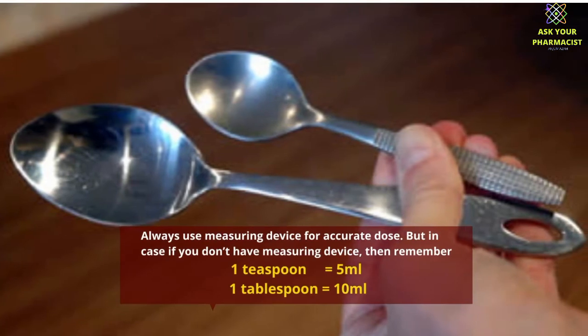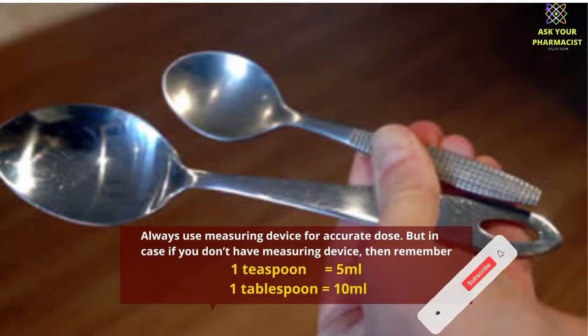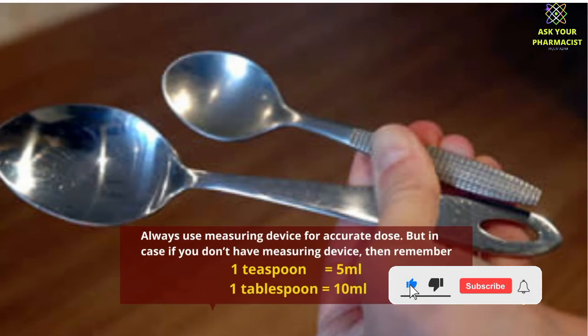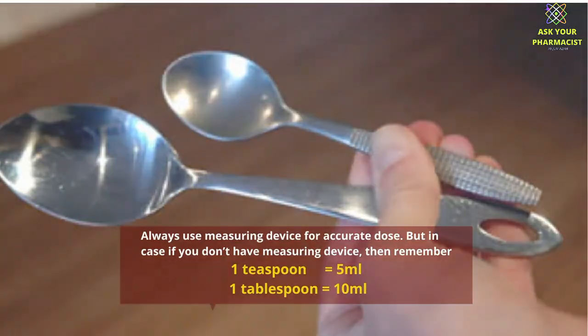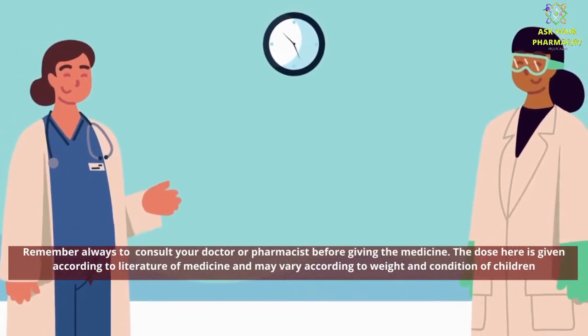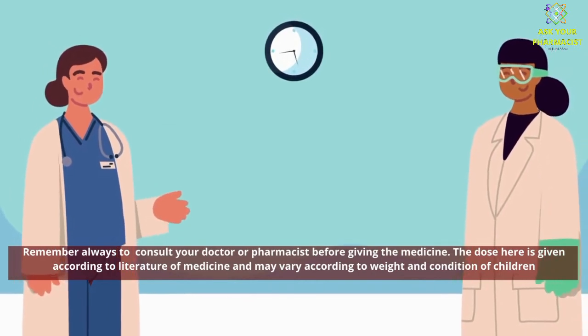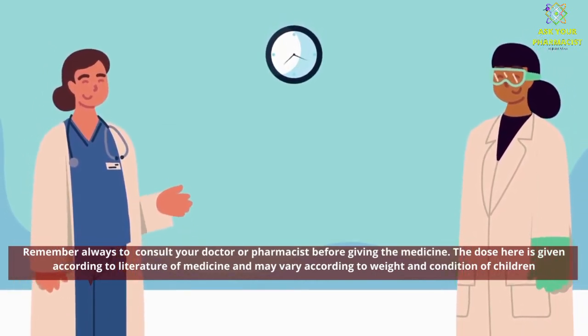Always use a measuring device for an accurate dose. If you don't have a measuring device, remember one teaspoon equals 5 milliliters and one tablespoon equals 10 milliliters. Always consult your doctor or pharmacist before giving the medicine, as the dose given is according to literature and may vary according to weight and condition.